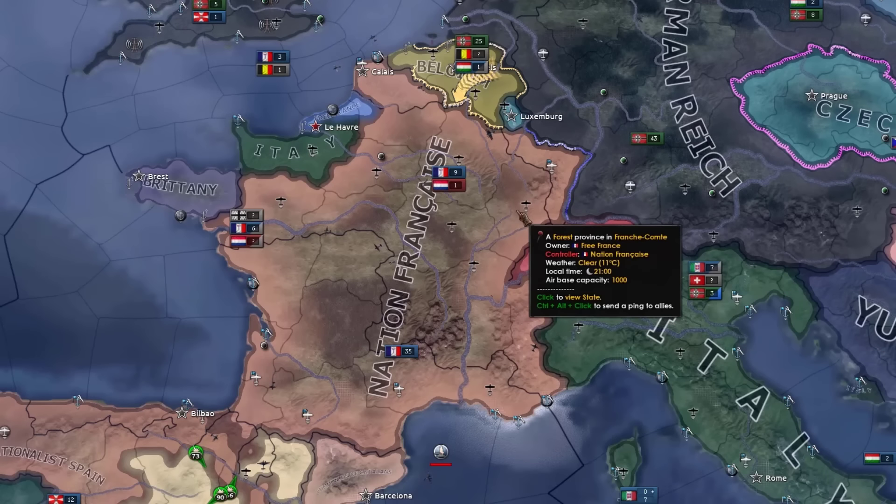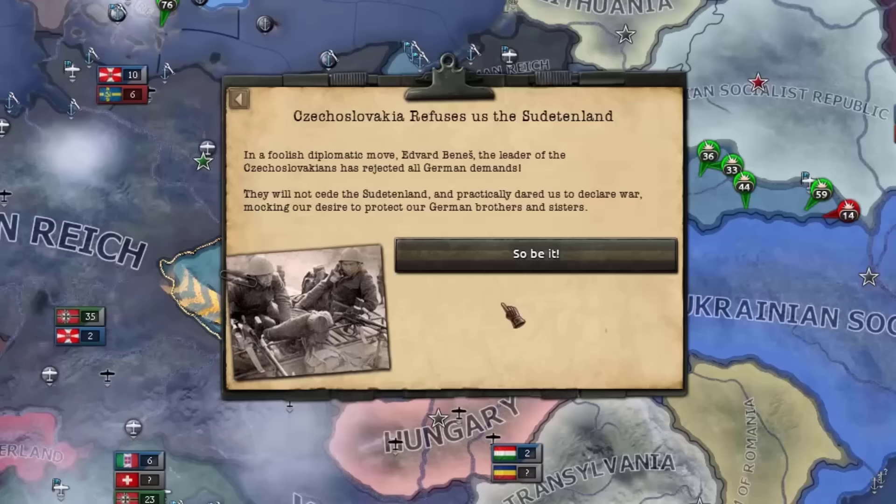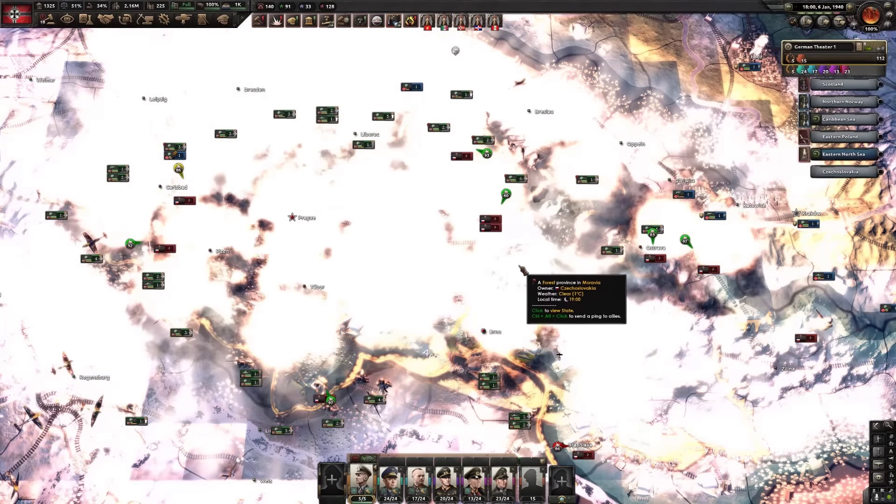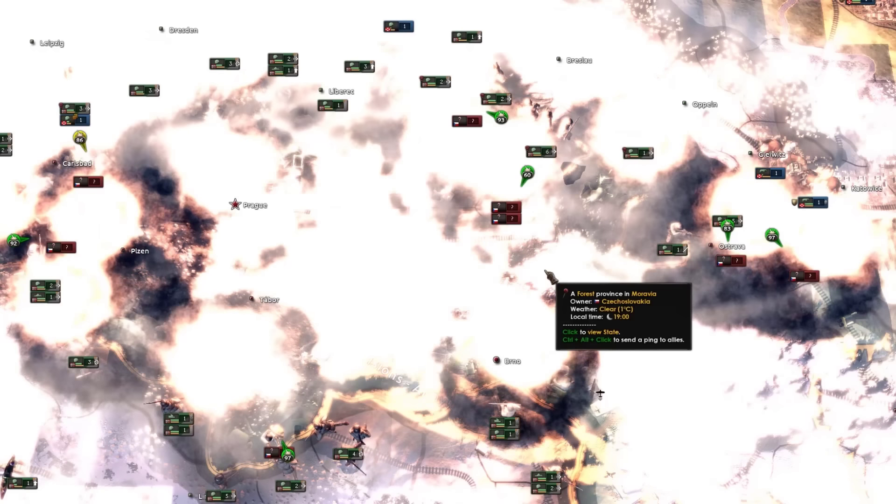France just lost their civil war. Italia-Normandie — I did not think they were gonna say yes to this. I was a little bit worried about a Sudan line though, so better safe than sorry.